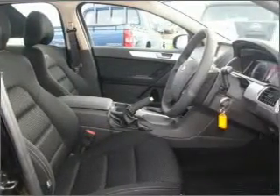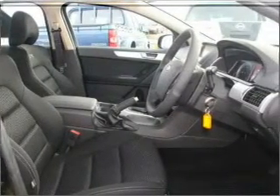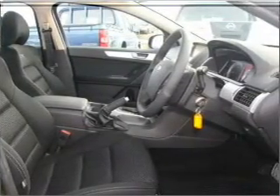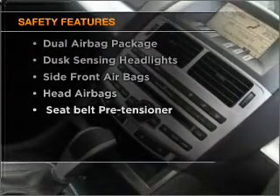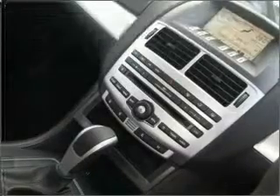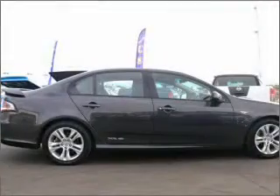The anti-lock braking system will help deliver you safely to your destination. If safety is a high priority, rest assured knowing these top safety components are included. Contact us to get behind the wheel today.